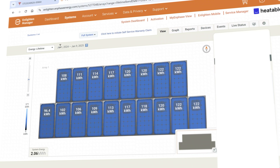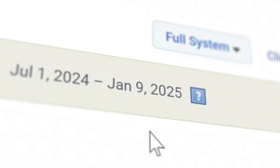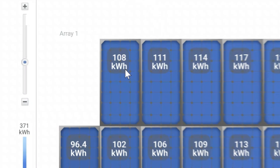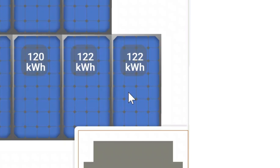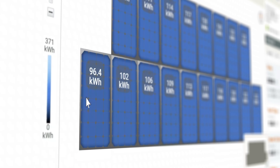Let's start with Enphase. I've set the lifetime generation view on the Enphase screen. The system was active from the 1st of July 2024 until today, the 9th of January 2025 — so basically six months of generation. With Enphase you can see each individual panel's performance. Top left shows 108 kilowatt-hours, bottom shows 122 kilowatt-hours, and our lowest performing panel — the furthest northeast one — shows 96.4 kilowatt-hours, which makes sense as it has the lowest chance of generation.